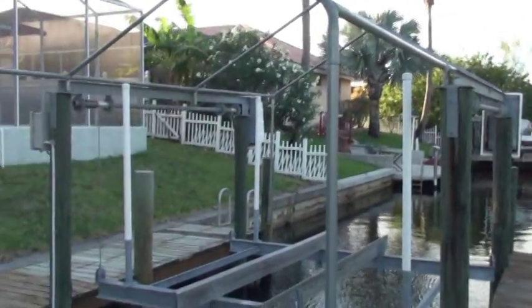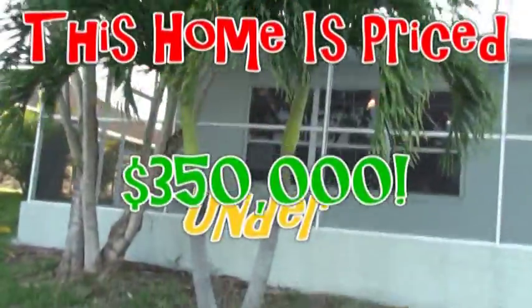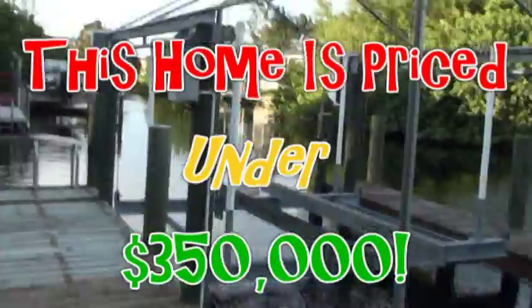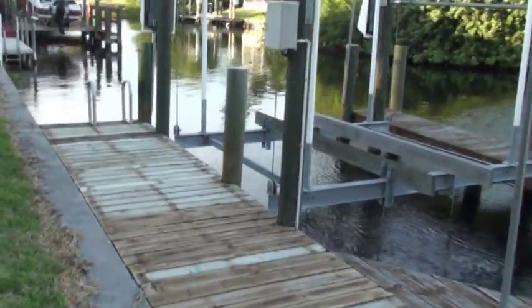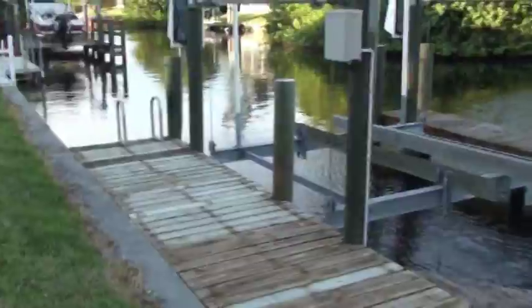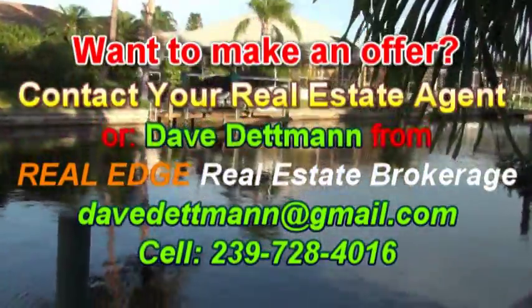You might be thinking, 'I can't afford a lifestyle like this' — and you couldn't be more wrong. I want to put a price on the screen right now. This home is priced under — bam, look at that. Can you believe you could have this kind of lifestyle for that kind of money? If you'd be interested in this home or finding out more about it, drop me a line. My name is Dave Dettman, local real estate broker here and member of the Real Edge Real Estate Brokerage family. I'd like to thank you for taking the time to watch this video, and I'd like to wish you and yours a blessed and wonderful day. You take care and God bless.